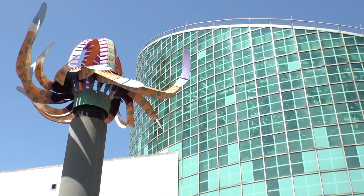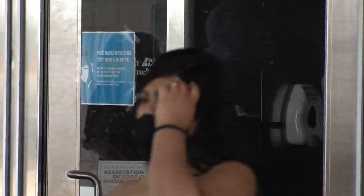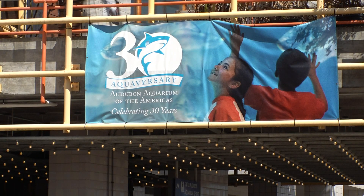The Aquarium of the Americas has been a fixture on the riverfront and a family favorite since it opened its doors. Now, three decades later, it's time for a few updates. We opened Labor Day September 1990, and so now we're looking forward to the next chapter.